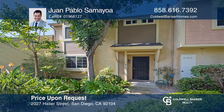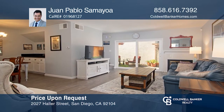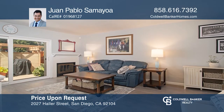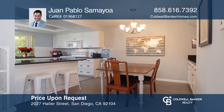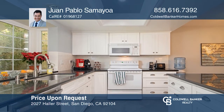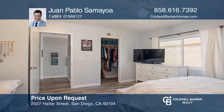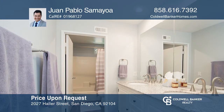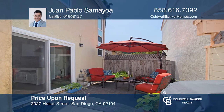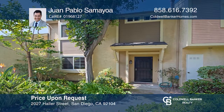This two-bedroom, two-and-one-half bath townhome is located in the tranquil neighborhood of North Park. The remodeled kitchen has spacious granite counters and soft-touch cabinetry. You'll enjoy a charming bay window overlooking the large grass area in the complex. Additional features include inside laundry, newly installed engineered plank flooring, dual-pane windows, a fireplace, and a newer water heater. Entertain on the private back patio, ideal for barbecuing. Take a look around your future home by contacting Juan Pablo San Maioa to schedule a tour today.